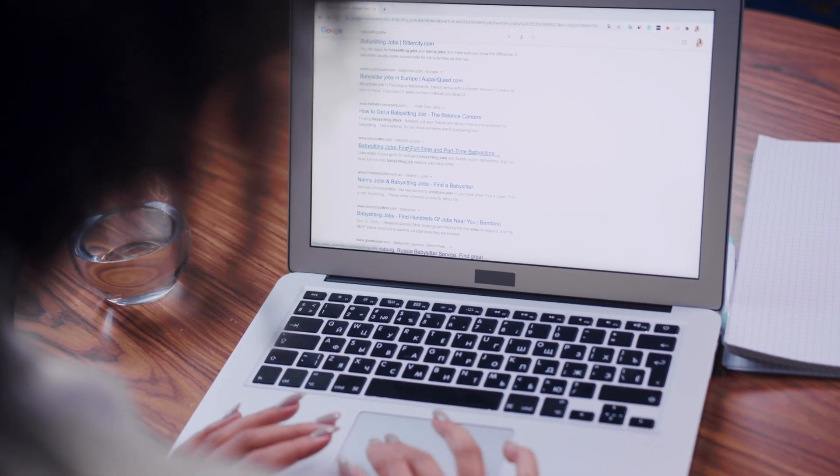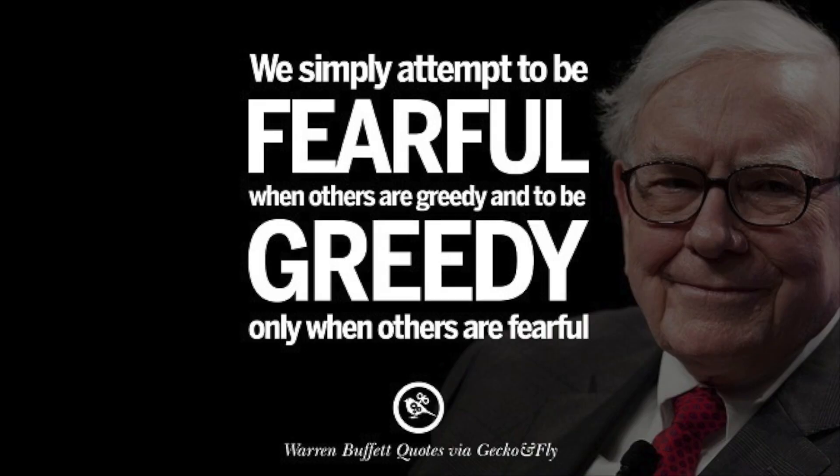Just the whole market right now is getting really shook up. You guys all know the Warren Buffett quote — be fearful when others are greedy and be greedy when others are fearful. Right now, people are very fearful and it's time to be greedy. Palantir is on a discount, so I'm definitely looking to add more shares here.